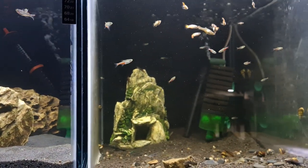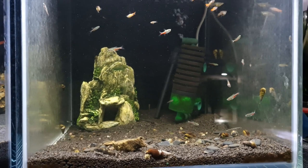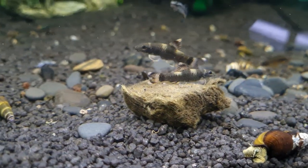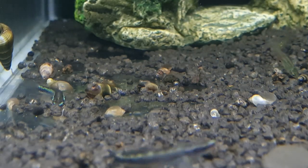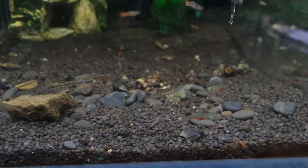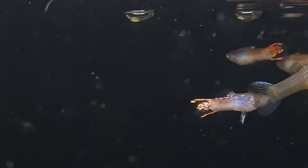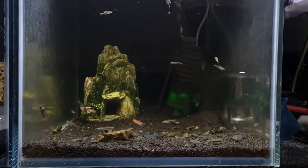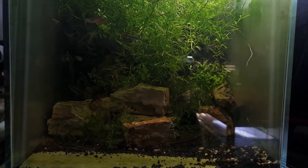Next to the Popondetta blue eye rainbow fish we have a holding or quarantine tank of new additions to the fish room — also a custom 90 liter or 19.7 gallon aquarium. Inhabitants undergoing quarantine include a couple of pandagara, several neon blue gobies, 25 green fire tetras, and our previous guppy cross experiment rejects — white Moscow guppy cross blue star endlers. This aquarium is earmarked for some new pseudomugils once the inhabitants' quarantine is over.